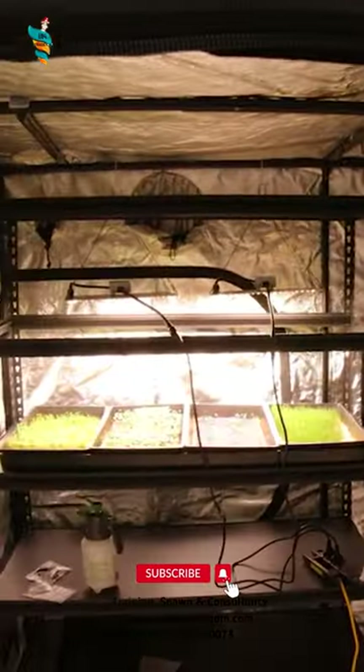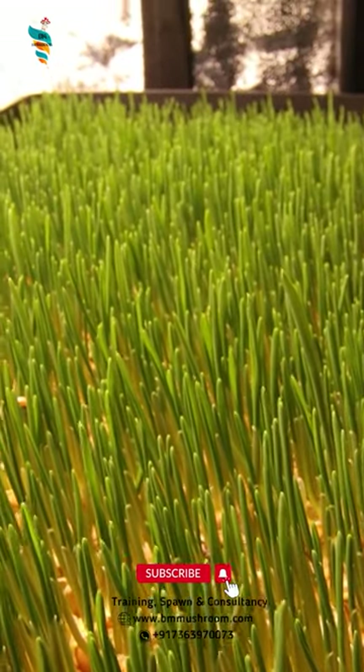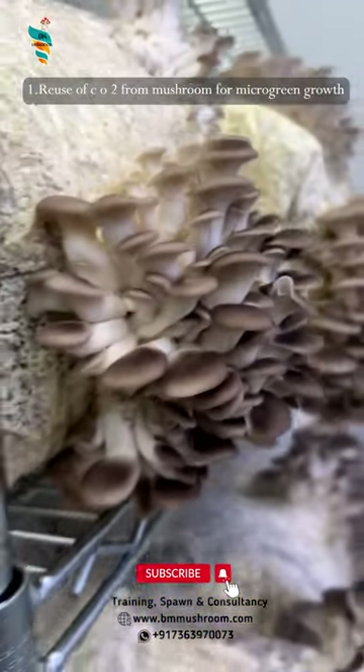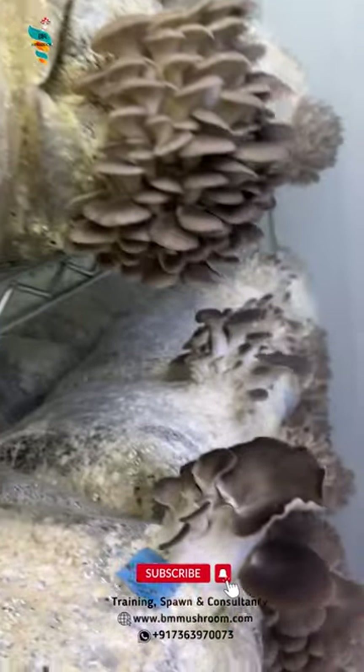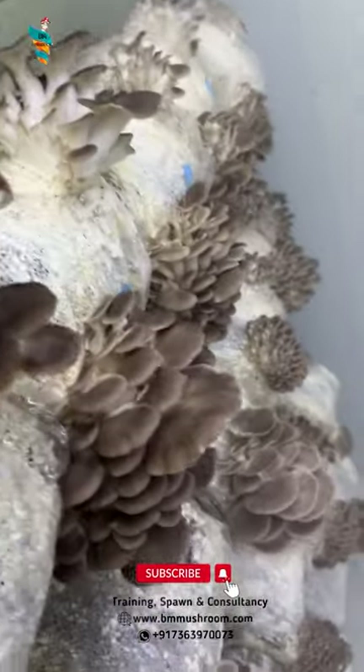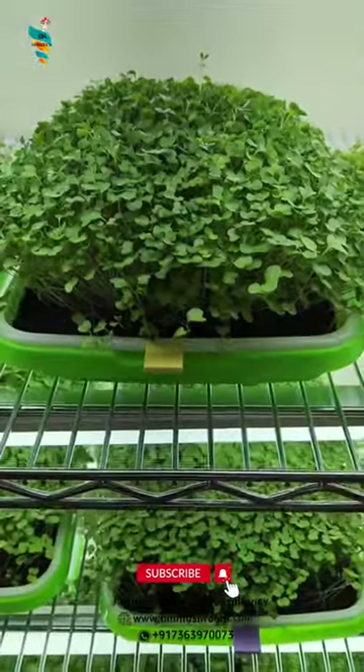Microgreen and mushroom can grow together really well because of the synergies between them. Number 1: Reuse of CO2 from Mushroom for Microgreen Growth. Microgreen can take the CO2 which is produced by mushroom at the time of incubation, and thereby boosts the microgreen growth.